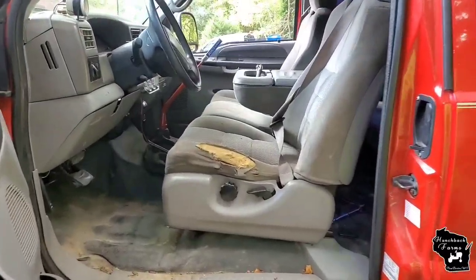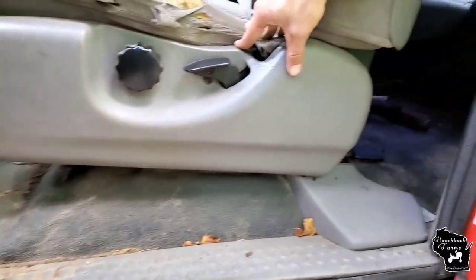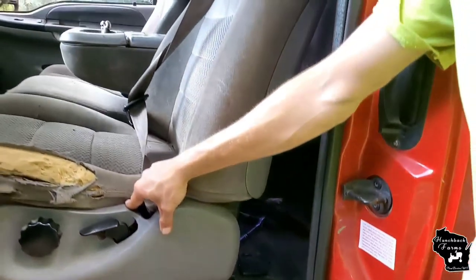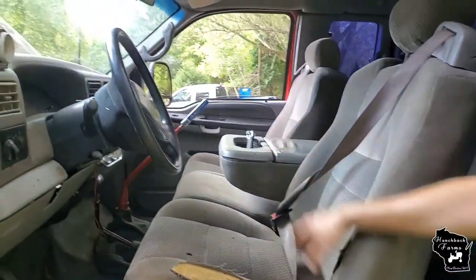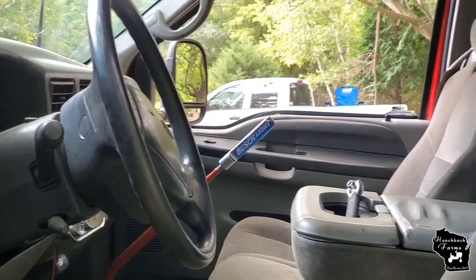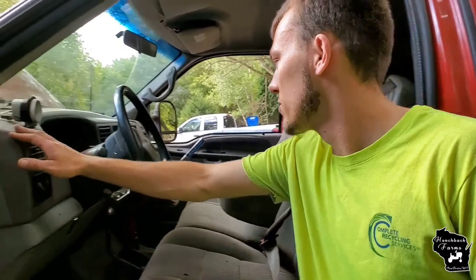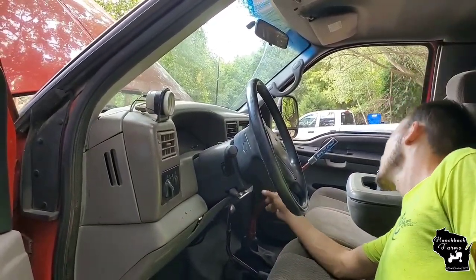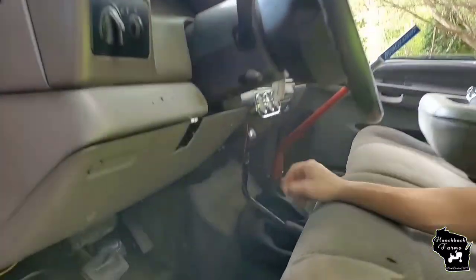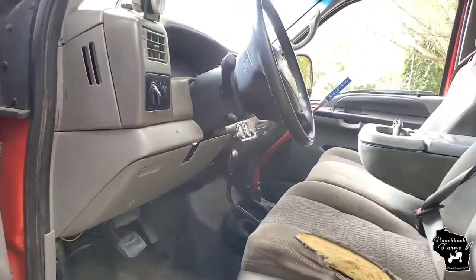The interior definitely needs to be redone. I'm probably going to keep the rubber floors — I like the rubber floors — and I'll probably be getting a black interior for it. You've got the five-speed manual, the four-by-four floor shifter. All the gauges work except the RPM gauge, but I can easily just stick an RPM gauge on it. You've got your boost gauge, fuel pressure, battery voltage, oil pressure, and temp. There's also a touchscreen Bluetooth radio.